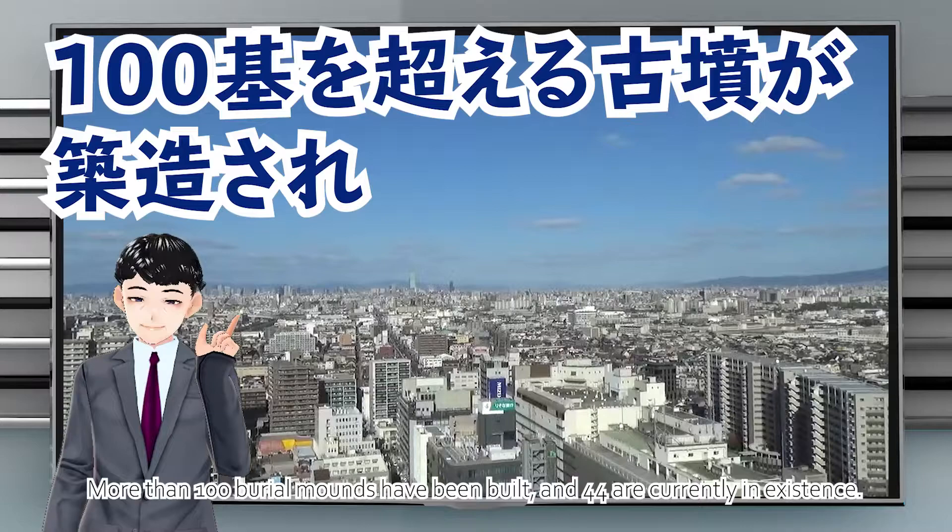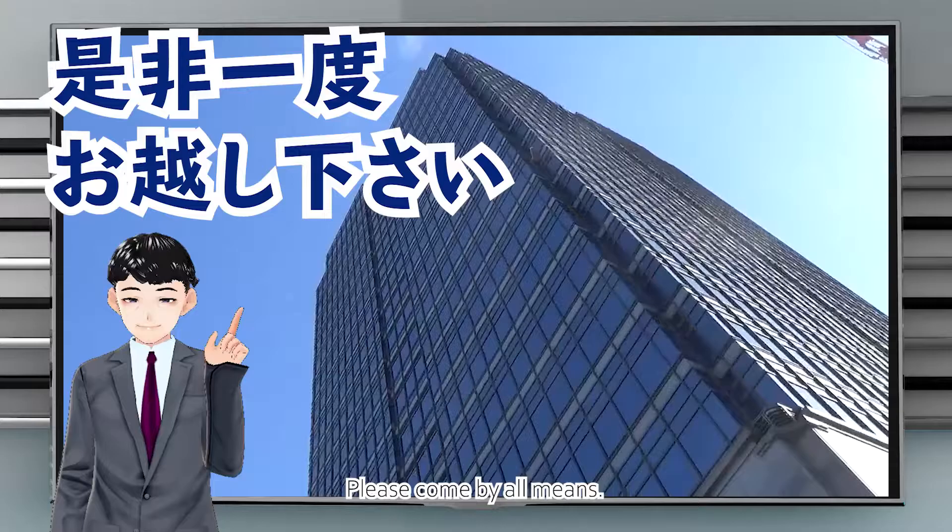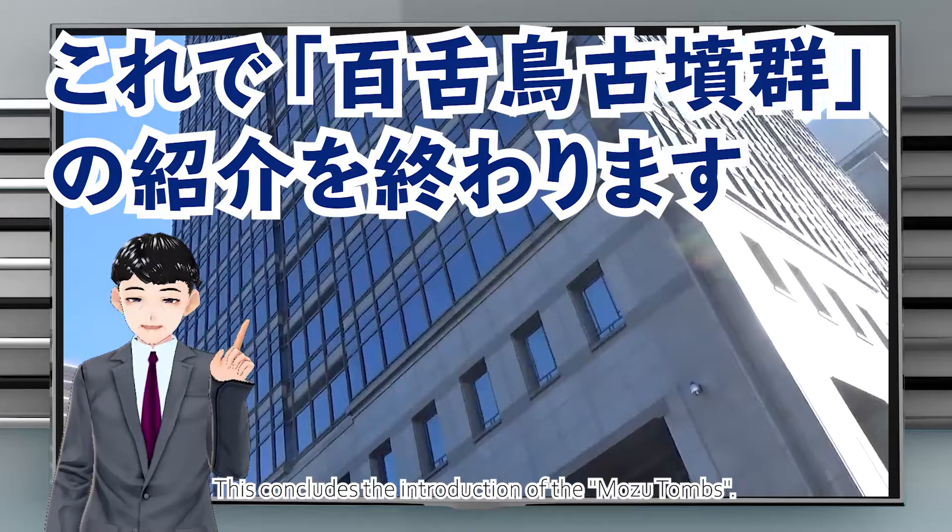The Mozu Tombs are located about four kilometers north, south, east, and west in Sakai City. More than 100 burial mounds have been built, and 44 are currently in existence. The 126th Emperor Naruhito is enthroned as a symbol of Japan. Please come visit. This concludes the introduction of the Mozu Tombs. Please subscribe to the channel.